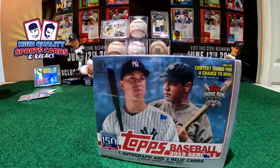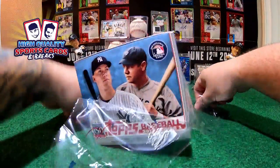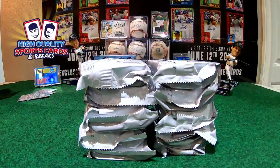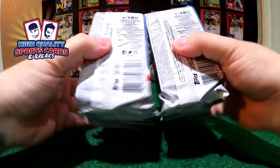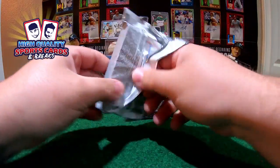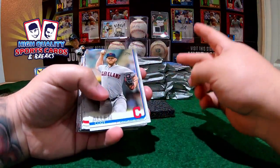Right now, bid on New York Yankees option for the next race — lots of spots available. Four boxes in the next break, three hits per box. Go to the store and bid on it. Today we are going full baseball, full baseball tonight. Here we go — box two, first pack, good luck everybody!